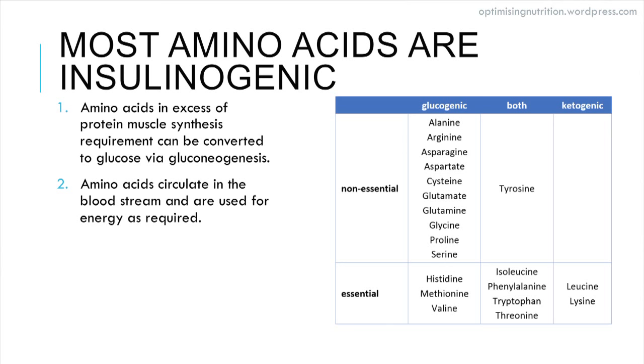As you can see in this column, it's only lysine and leucine that convert directly to ketones. The amino acids in the centre column can go either way depending on the requirement of the body at the time. The longer list on the left-hand side, if not required for muscle protein synthesis, can circulate in your bloodstream until required to be converted into glucose to stabilise your blood sugar. In the long run, if they become glucose, they need insulin, and they can also be converted to fat if you have really high levels of protein.